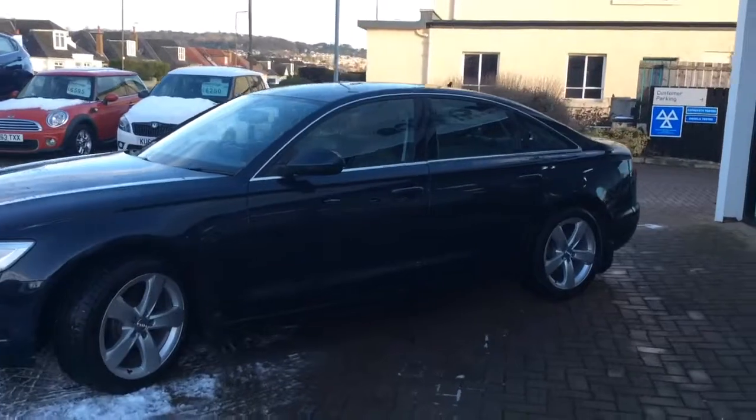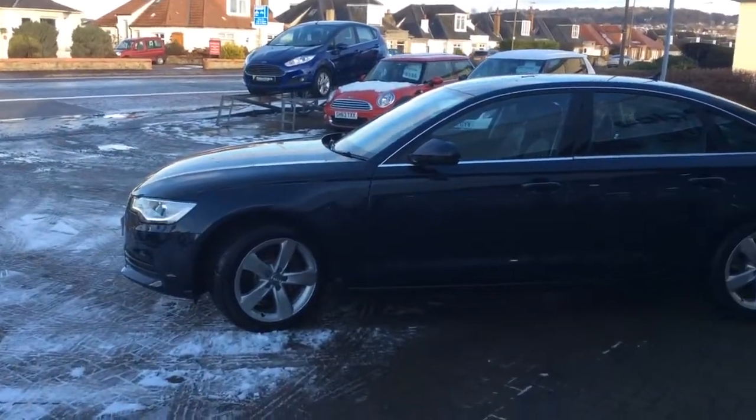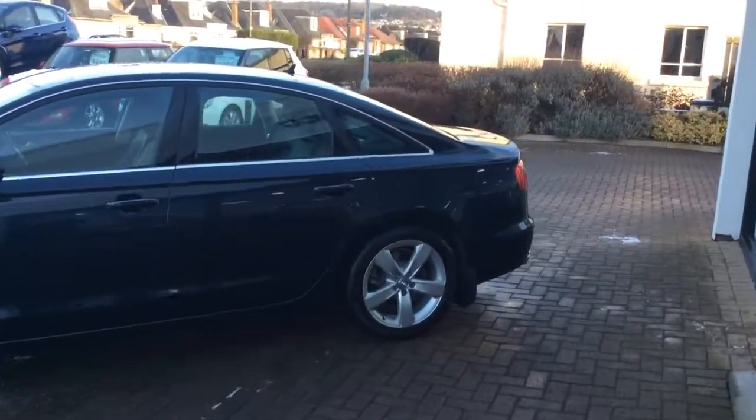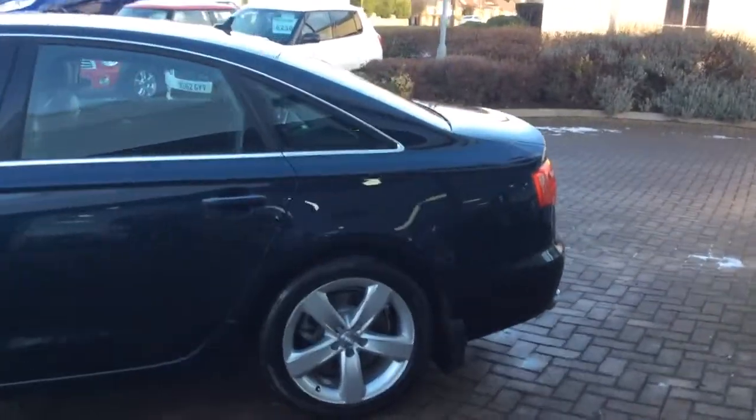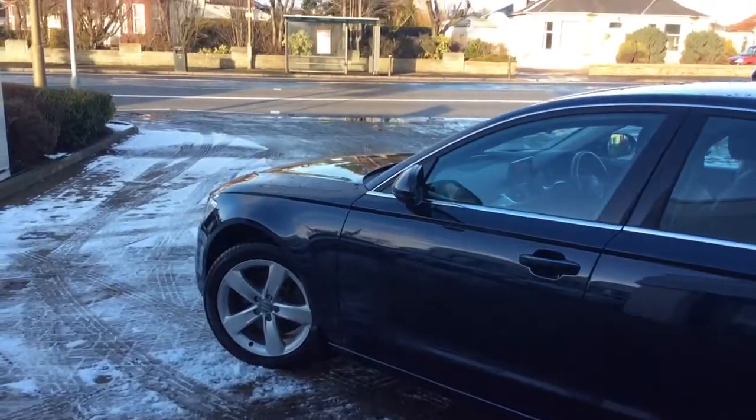59 plate with only 20,600 miles on the clock. The car is coming up to 9 years old at the end of this year but with only a year or two years' worth of mileage on it. The car is in immaculate condition for a car this age.